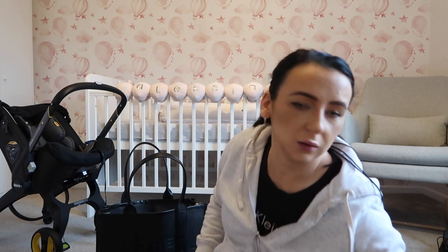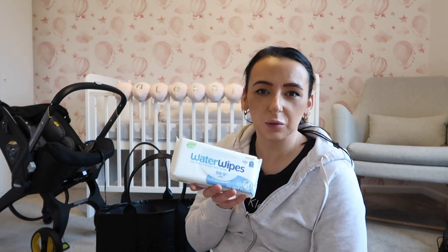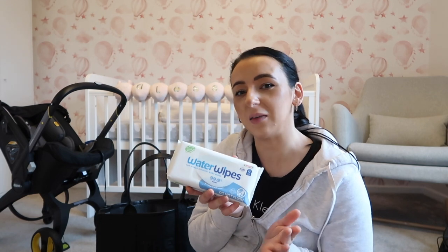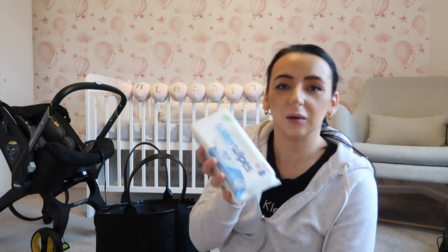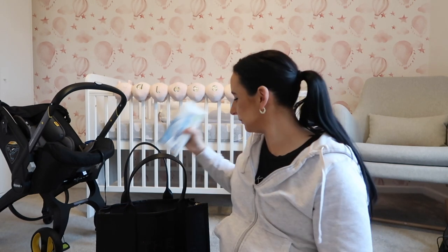I've packed a pack of wet wipes — I like to use Water Wipes simply because Amelia didn't take to any other brand. They are on the pricier side, but if it stops them from having a rash then I'll pay the price. Just one pack is all you need.